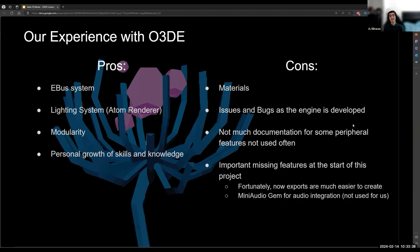Fortunately, this engine has come a pretty long way since then. The mini audio gem is now there for audio integration — we haven't used it ourselves since we've been using Wwise in its place, so I can't fully comment on how good it is. There have also been developments for exporting your project, making it easier now with full scripts added by default to new projects. Of course there's still the missing feature of a particle system — if you're trying to add particles you'll need to look for third-party integrations like the PopcornFX gem.